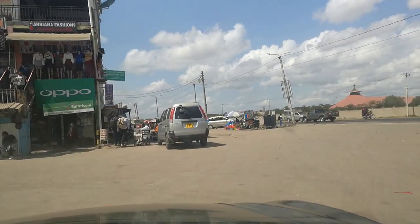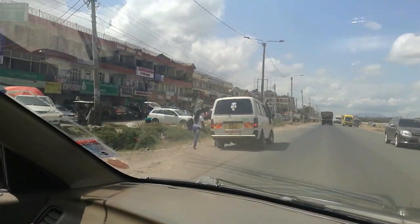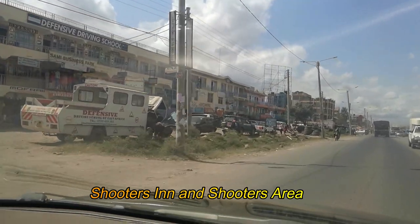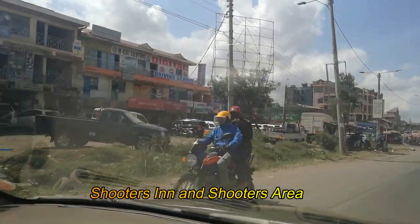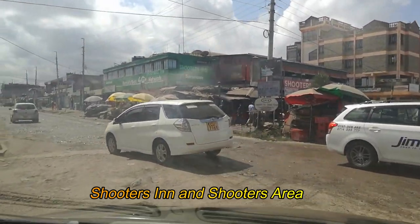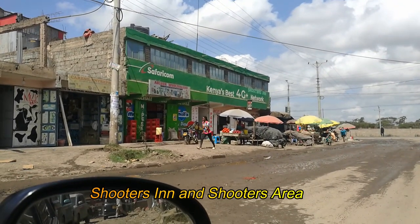We are exiting Ola petrol station into the next key area, which is the Shooters Inn stage — very famous. That is the first of the bus stops as you approach or enter Utawala after GSU. This is a shopping area around Shooters which has many businesses: laundries, insurance companies, shops, and groceries. This road when you enter goes all the way to Kayole.